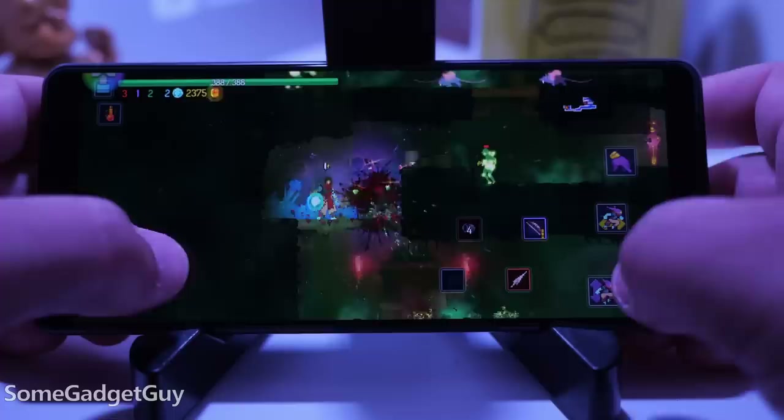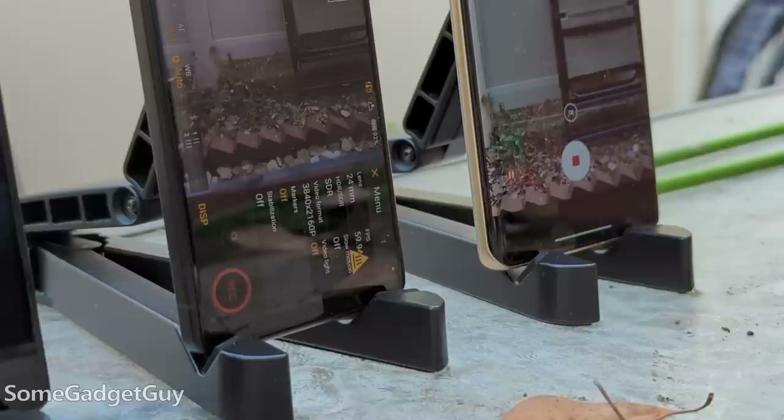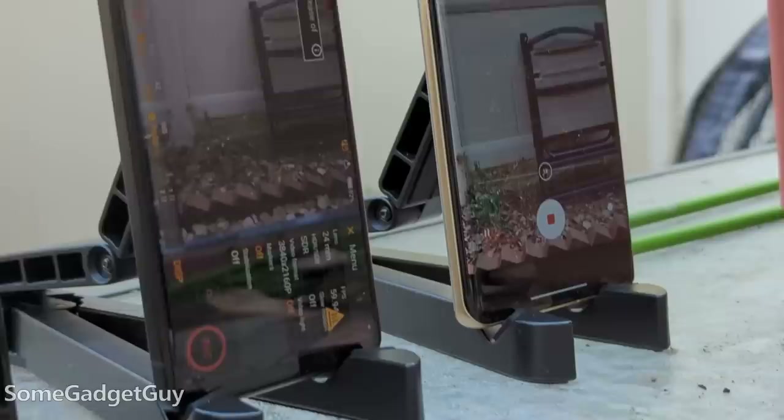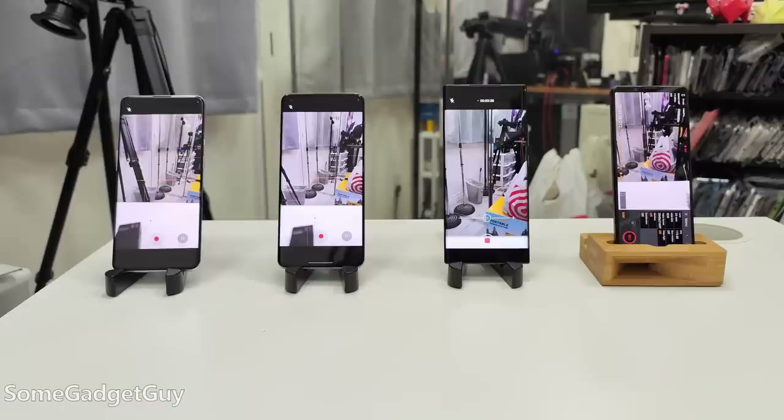To get a better handle on what this looks like, I'm going to be putting out a standalone torture test video on the Xperia, comparing it against another 8 Gen 1, an 8 Plus Gen 1, and a Google Tensor in some video recording tests — outdoors in high 90-degree heat and indoors in more controlled situations.